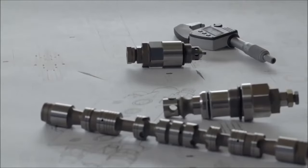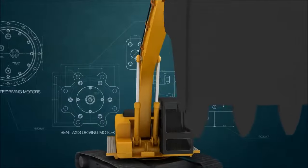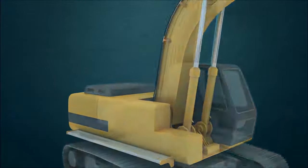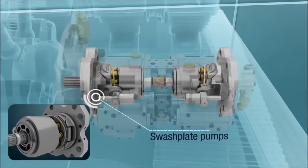The main products of Handok Hydraulic are main pumps and motors, control valves and sensors and others. Not only many different electronic control methods, but also load sensing control is available in swashplate pumps.